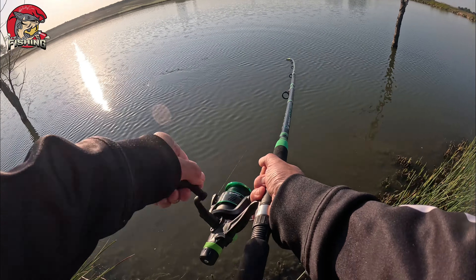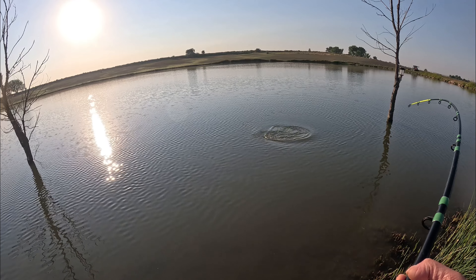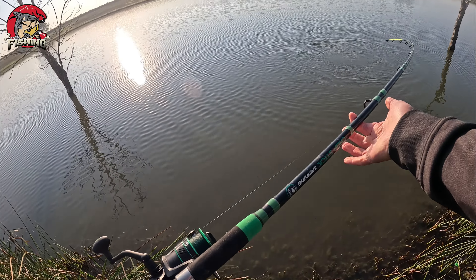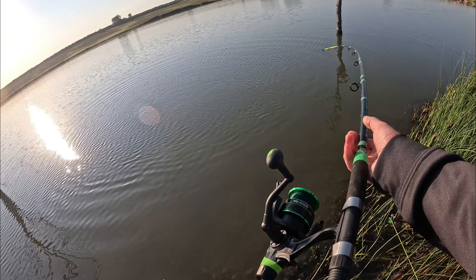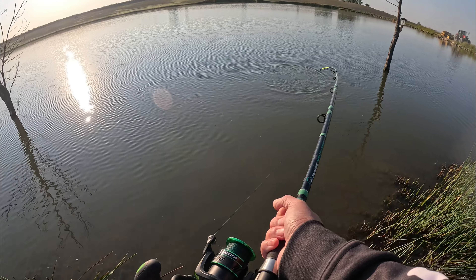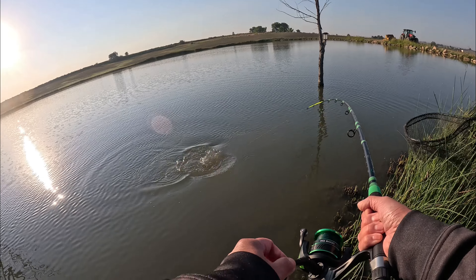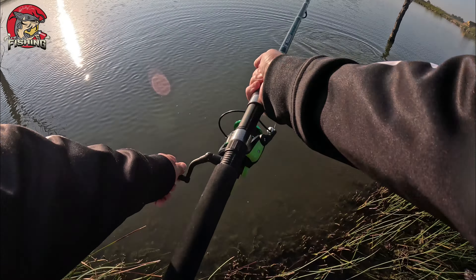I don't know, I think it's a wiper. It came swimming towards me for a while. Nice work, alright? This is a wiper. Nice wiper.